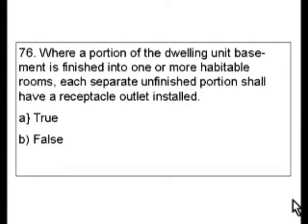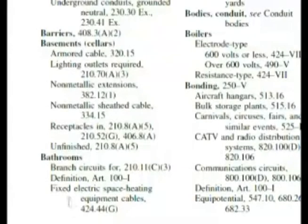Our last question was kind of asking about bathrooms. This one's asking about basements. Let's go to that section of the code. Last time we were here at bathrooms, and here's basements. Remember I was pointing out article 210, and here are these receptacles in basements.